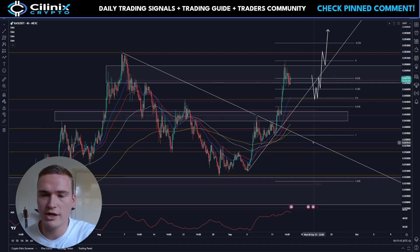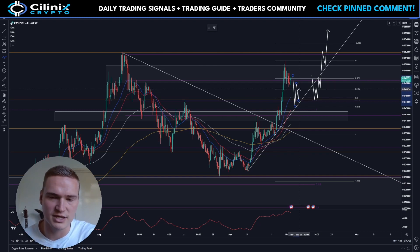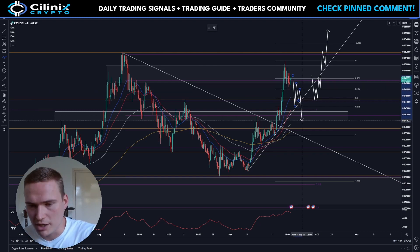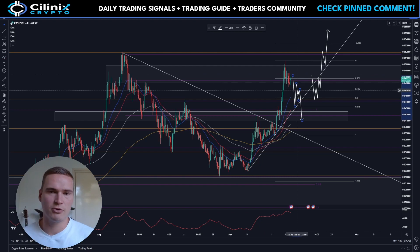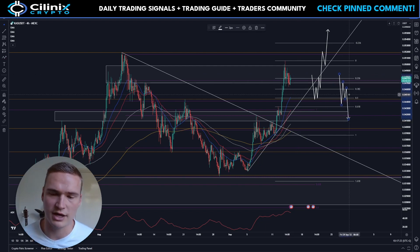If there is reason to worry, I will tell you about it. For example, if Kaspa drops down to that level and finds resistance at 4.6 or 4.7 while open interest and volume are still dropping, then that might be a problem. But this is a purely hypothetical situation which right now is definitely not happening. I will be covering Kaspa daily and will keep you updated.